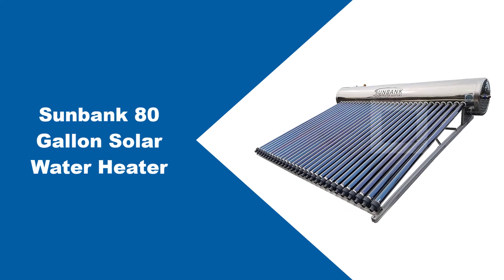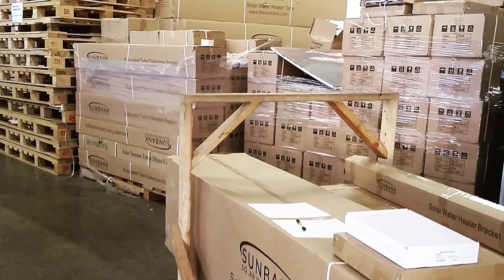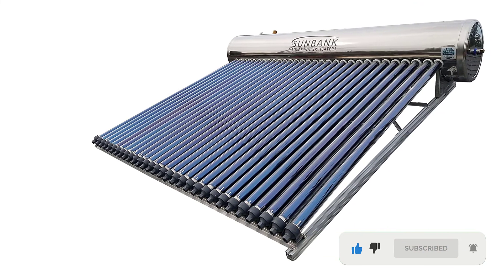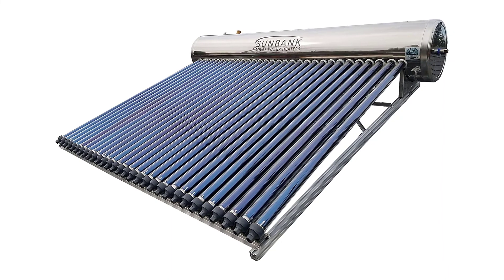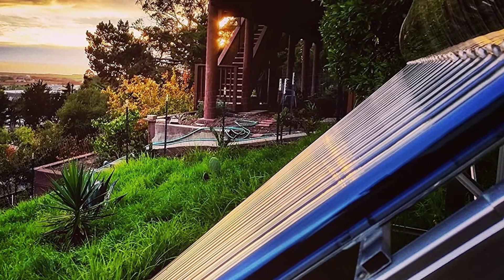At number 4: the Sunbank 80-Gallon Solar Water Heater. If the Sunbank 40-gallon works for a family of 1 to 3 people, then the 80-gallon system is for households with higher water heating demand. Essentially the same system just enlarged, the Sunbank 80-gallon is just as efficient, just as low maintenance, comes with the same 10-year collector warranty, and is also Solar Rating and Certification Corporation certified.